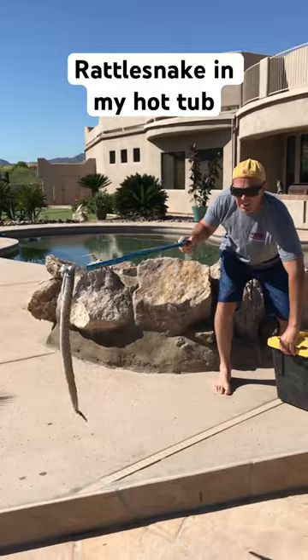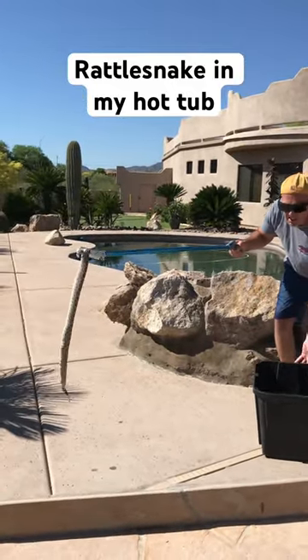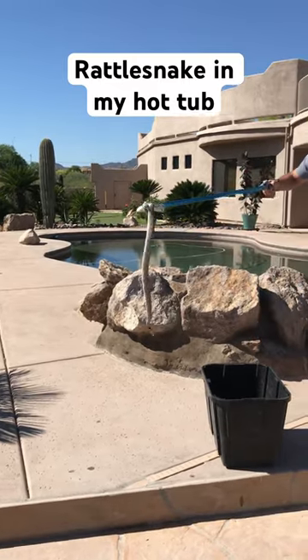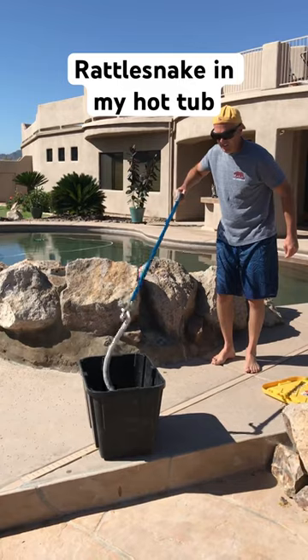With my free hand I opened the lid of a tub and put it in there. I don't like killing these rattlesnakes because they control rodents, but I also remove them from my immediate backyard.